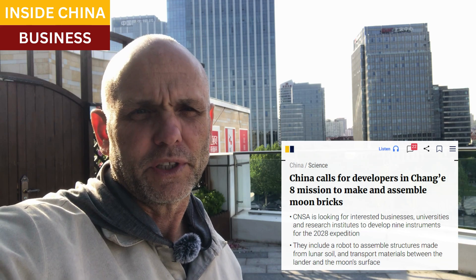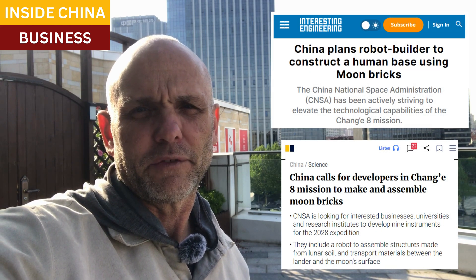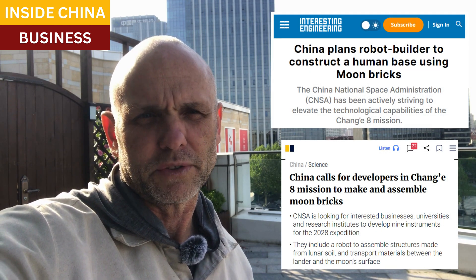Good morning. The Chinese space program is seeking bids for builders of robots which can be used on the moon. The agency issued a statement last month with a list of technologies that they need for upcoming moon missions.